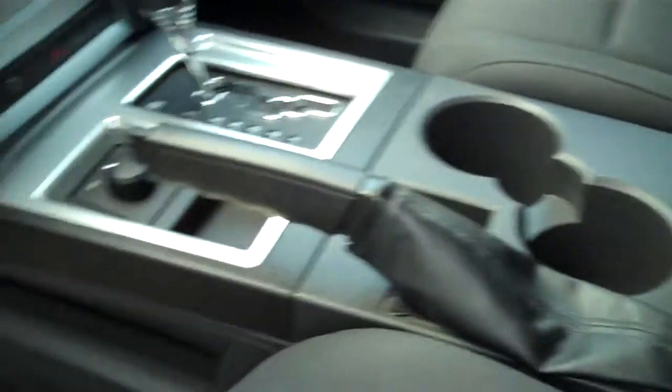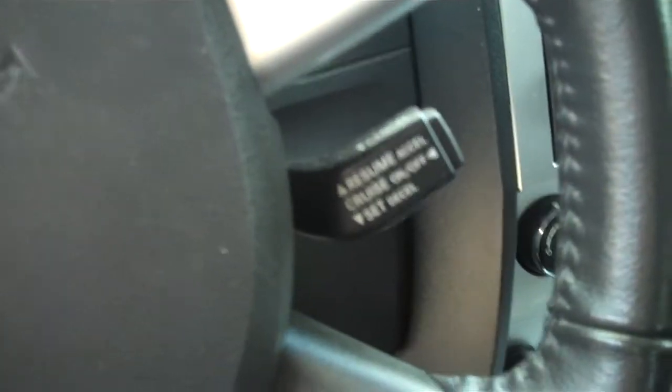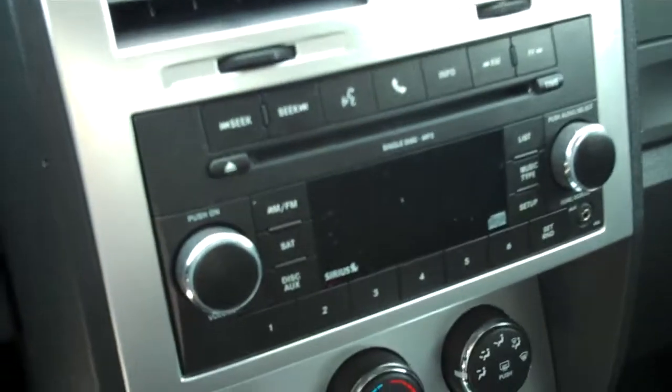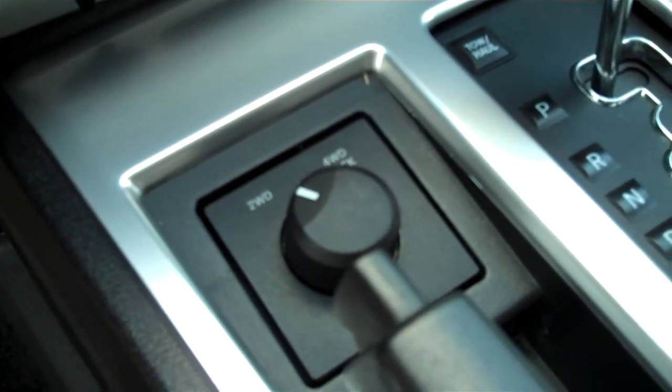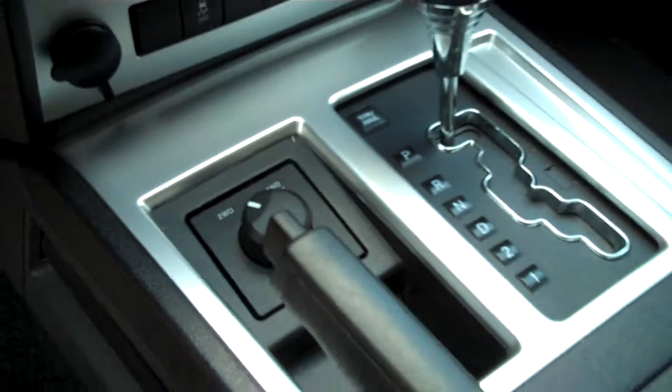Power windows, power locks, this has a black charcoal cloth interior. This one is going to give you all the power equipment you're looking for — windows, locks, cruise control, nice center console here with CD player and climate control. There's a dial-up for the four-wheel drive so we can go from two-wheel drive to four-wheel drive lock, which is excellent control.